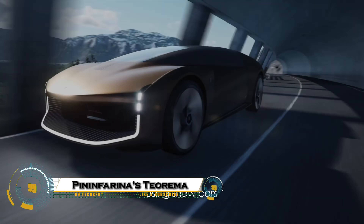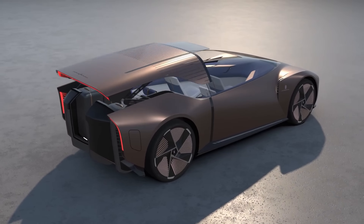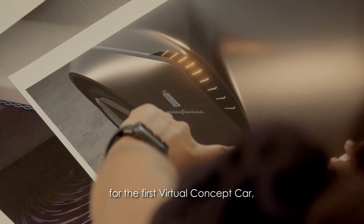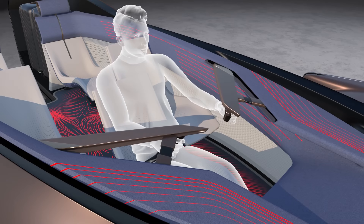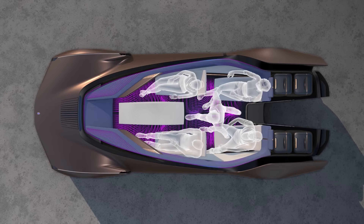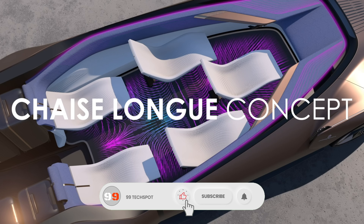The Pininfarina Teorema concept is more than just a car — it's a bold reimagining of how we'll travel in the future. Designed entirely in virtual reality, this fully autonomous electric vehicle eliminates the need for a driver, opening from the rear to reveal a futuristic lounge-style interior where five passengers can sit face-to-face, work, relax, or enjoy immersive entertainment.